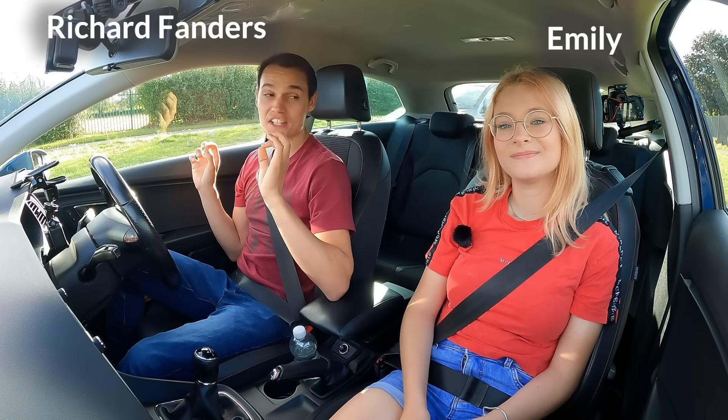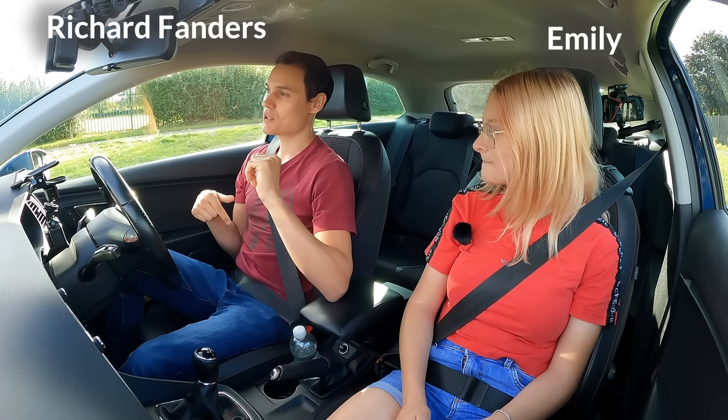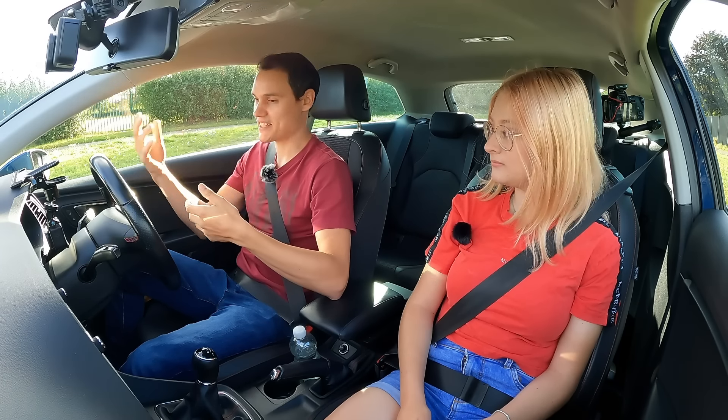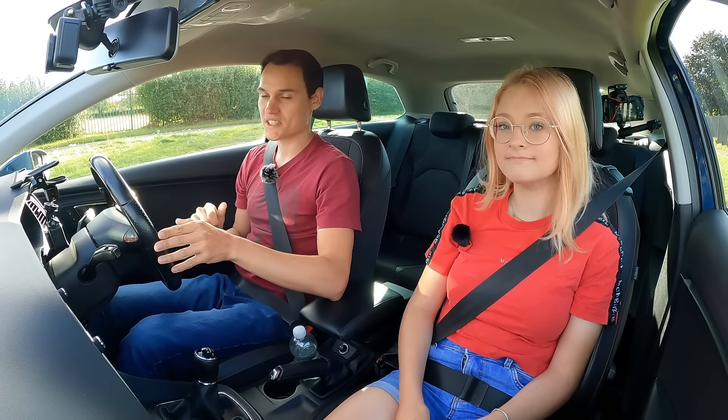So another lesson today — today it's traffic lights. I'm going to demonstrate first instead of trying to explain with a tablet computer or a piece of paper. I'm just going to show Emily what we need to do.